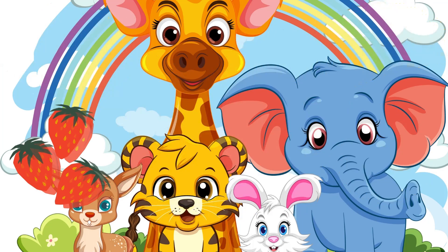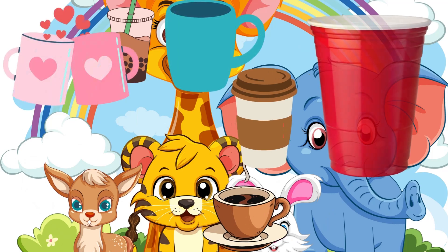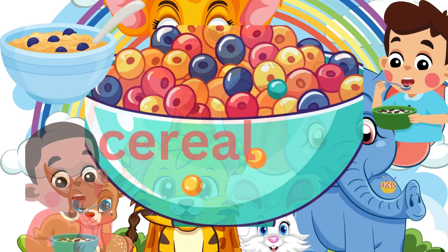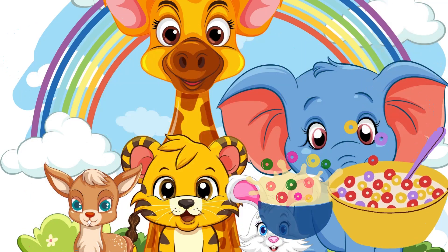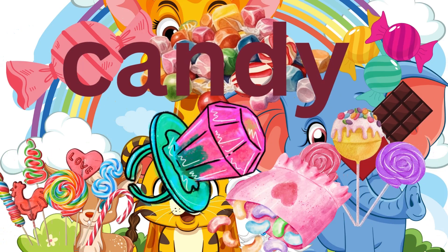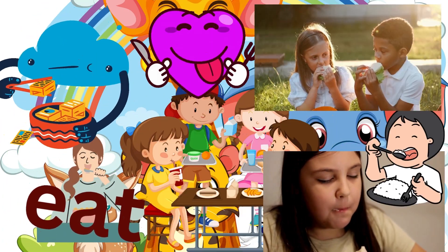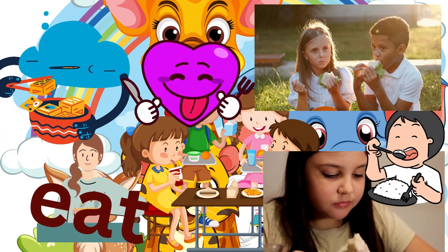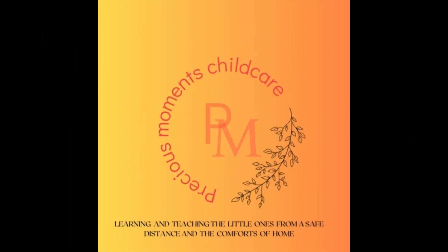Banana: B-A-N-A-N-A. Cup: C-U-P. Yummy cereal: C-E-R-E-A-L. Some candy: C-A-N-D-Y. Candy. Let's eat! The word eat: E-A-T. Eat. You're so smart!